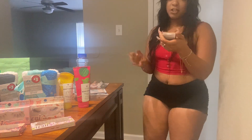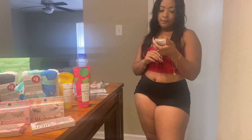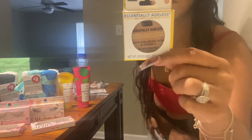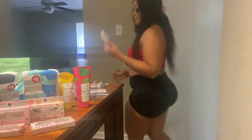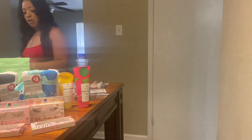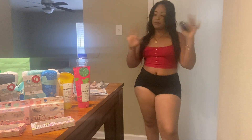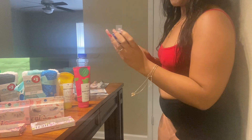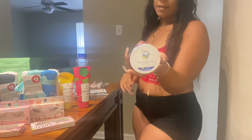Moving on to the Essentially Ageless pressed powder. This is in the color medium deep. Also, I am a total Dove girl — I love Dove. I love the way it smells. I picked up the rich moisture cream — it's for body love and it smells great. Shout out to Dove.